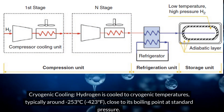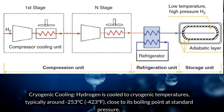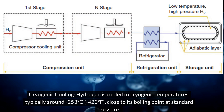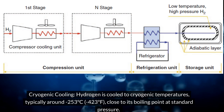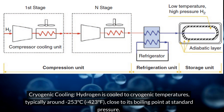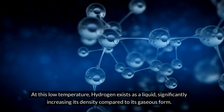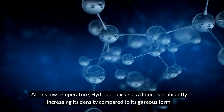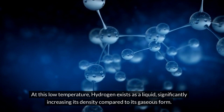Cryogenic cooling: hydrogen is cooled to cryogenic temperatures, typically around minus 253 degrees Celsius (minus 423 degrees Fahrenheit), close to its boiling point at standard pressure. At this low temperature, hydrogen exists as a liquid, significantly increasing its density compared to its gaseous form.